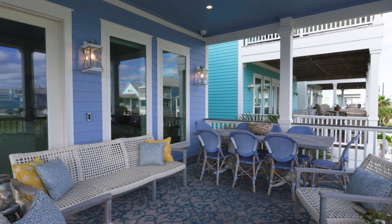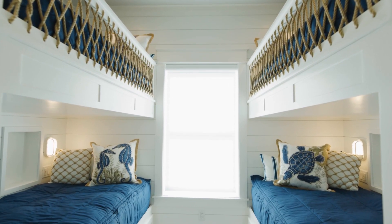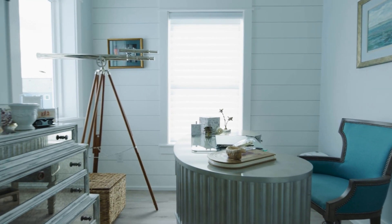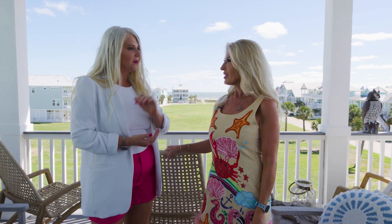So next door, you and Ray are in the final stages of constructing a new home here in Beachside Village. Would you mind if we went over and took a look at the process and chatted with Ray? Not at all.